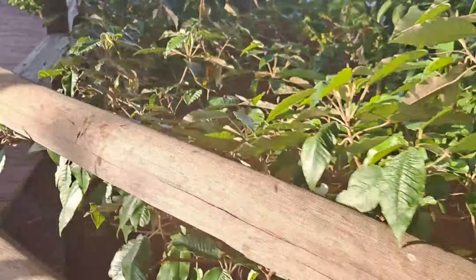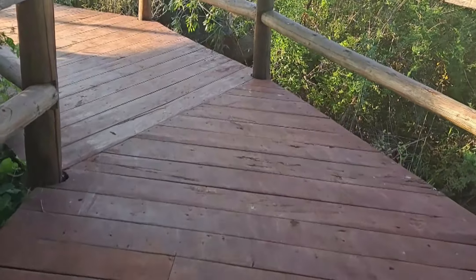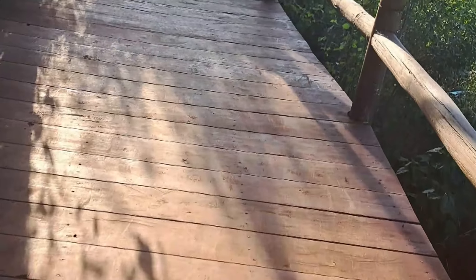The path to the dam is made of a bridge — it's safe and good. It's not that high, so those who fear heights don't need to worry.